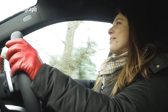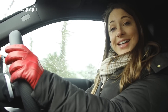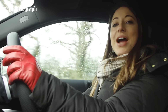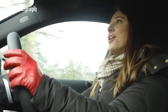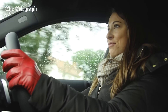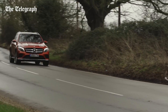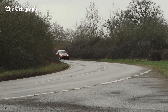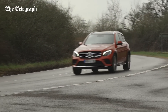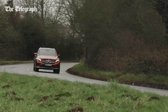Not only is the GLC only available with a diesel engine, but there's only one choice of engine size as well, which is 2.1 litres. Mercedes does, however, offer it with either a 170 horsepower output or, as in the one we're in today, 204. Both are teamed up with a 9-speed automatic transmission. That gearbox helps to take advantage of the engine's torque. Mercedes say it will do 0-60 in 7.6 seconds, so it's a pretty quick car.